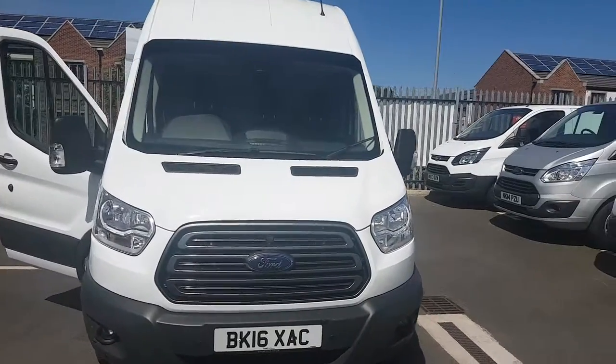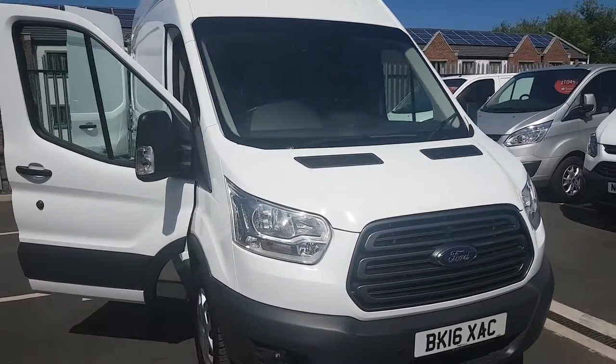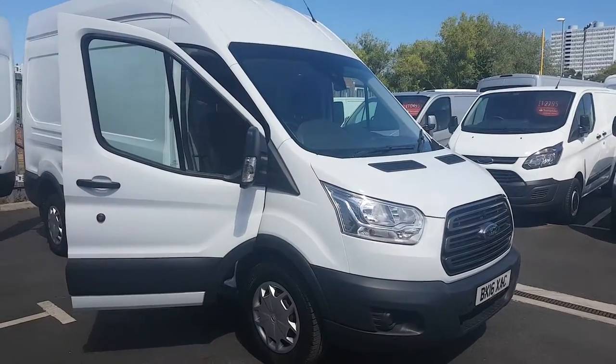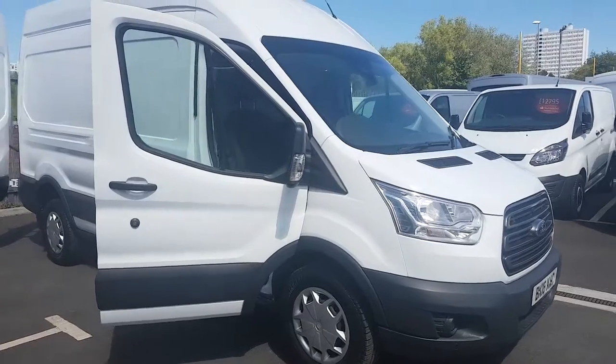Here we have a 2016 16-plate Transit 350 Trend. It's the L3 H3, 2.2 155 PS diesel engine.